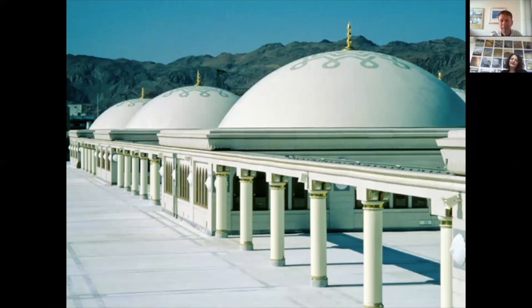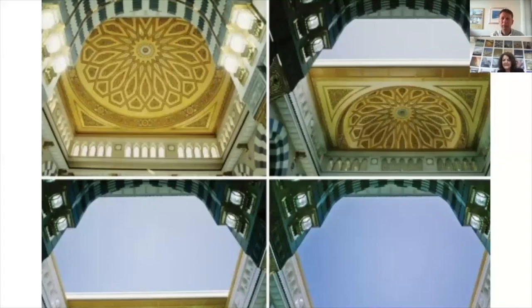Those domes are now over 30 years in service, which is a very good proof for the durability and longevity of composite materials in general. The domes open and close every day — once in the evening — to allow for natural ventilation of the interior praying rooms.